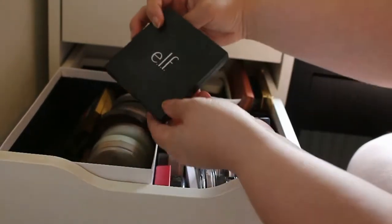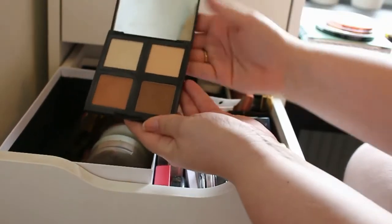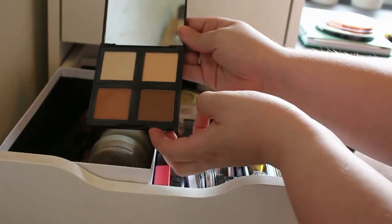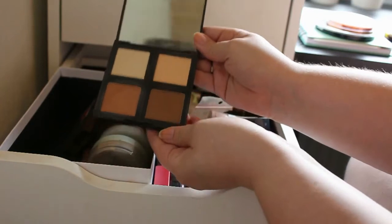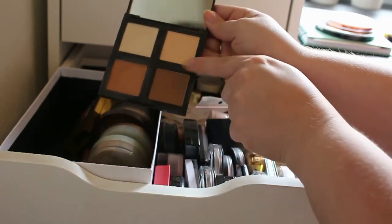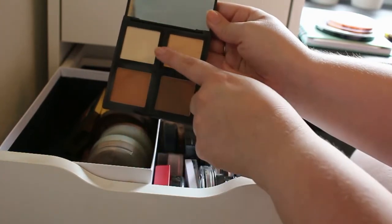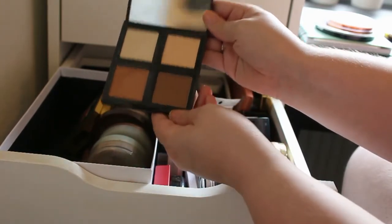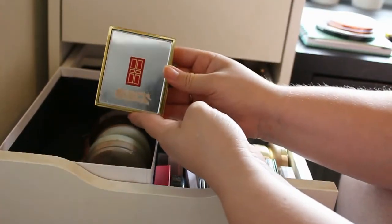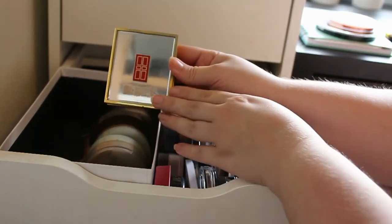And then I got this little contour palette from ELF. This is amazing, it's a really good one and for the price I'm really loving it. I only use this shade the most, sometimes this one and this one mixing together, but not the highlight that much. So yeah, I'm going to keep this one.